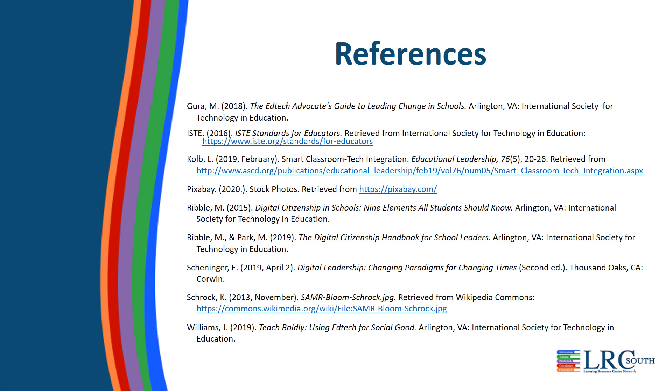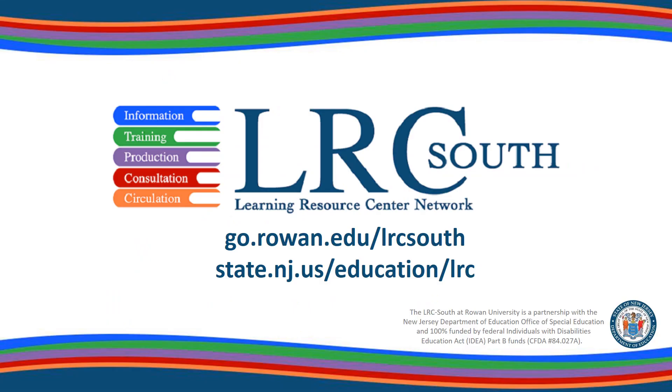Thank you for joining us today. Please visit our website at go.roan.edu/LRC-South to view additional modules.